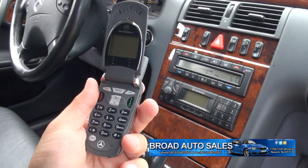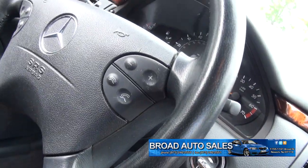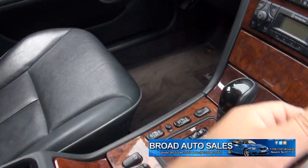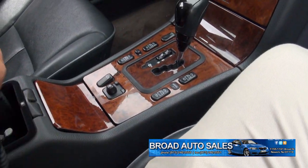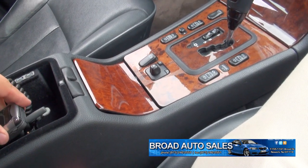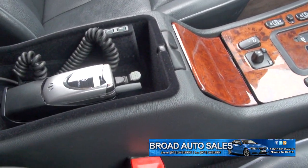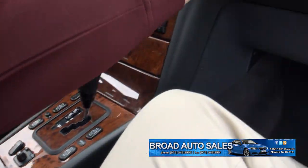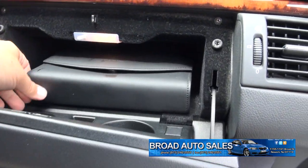I like stuff like this — that old-fashioned touch. You could also put it on the steering wheel. Just that added bonus on this one, to show the options that this person spent. This was probably big money back then to get that phone system.